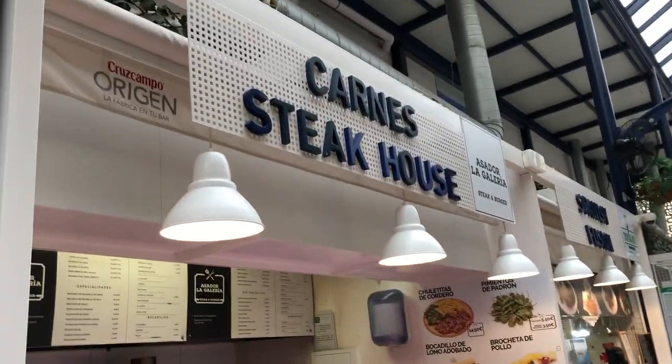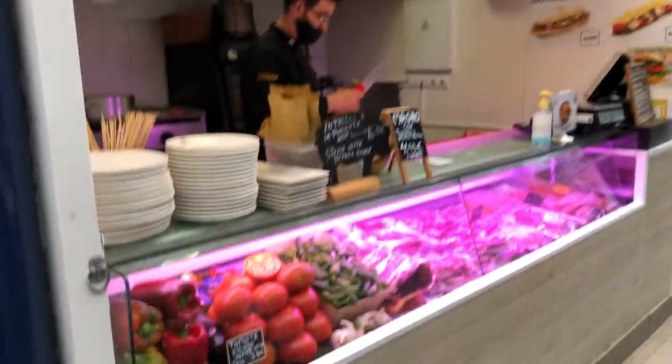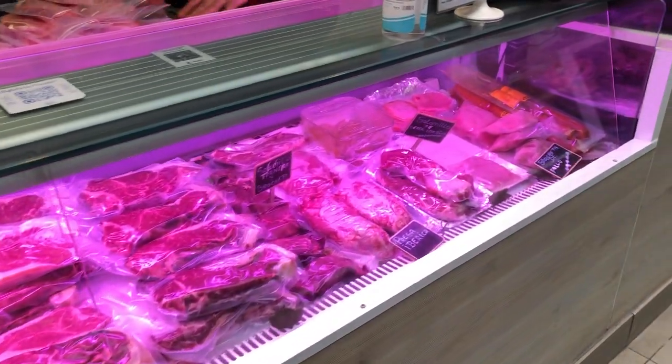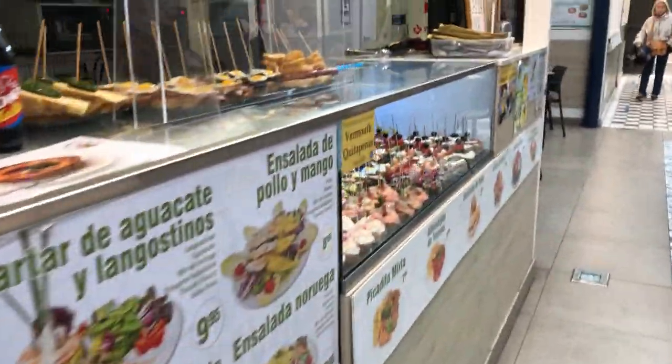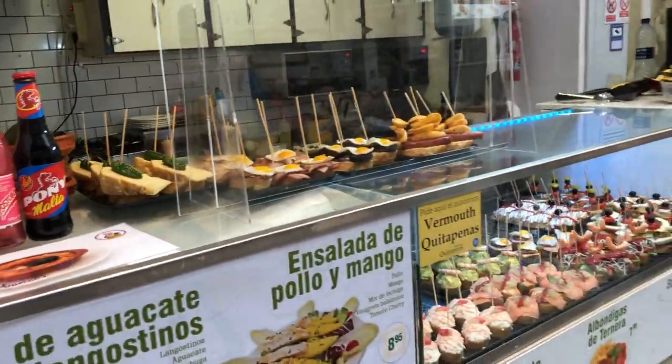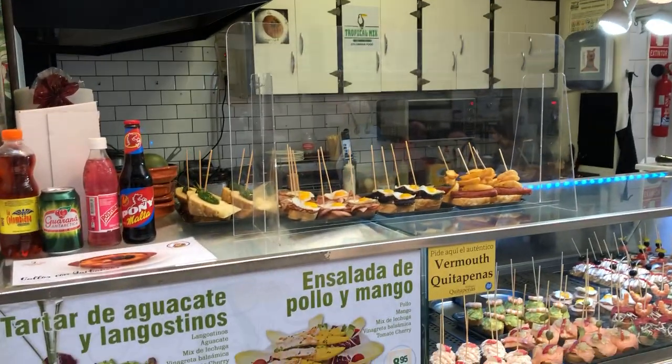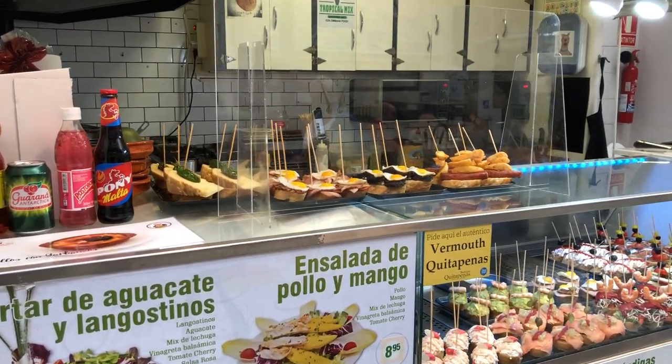On the left side we have the steak one — the meat house — and it looks like it's good quality meat here. On the left we have Spanish fusion tapas, and I just ate there a few minutes ago — it was very, very nice.